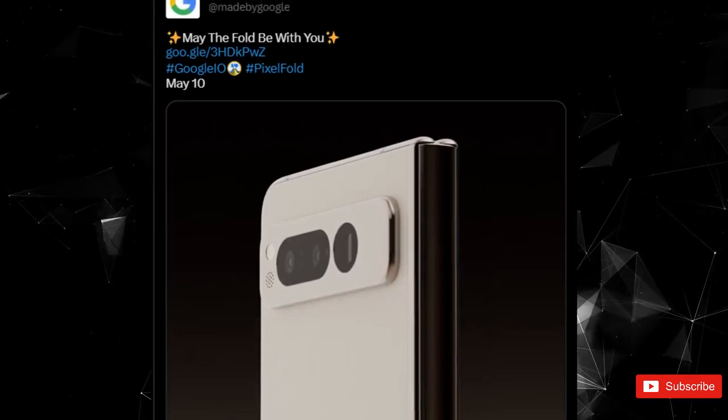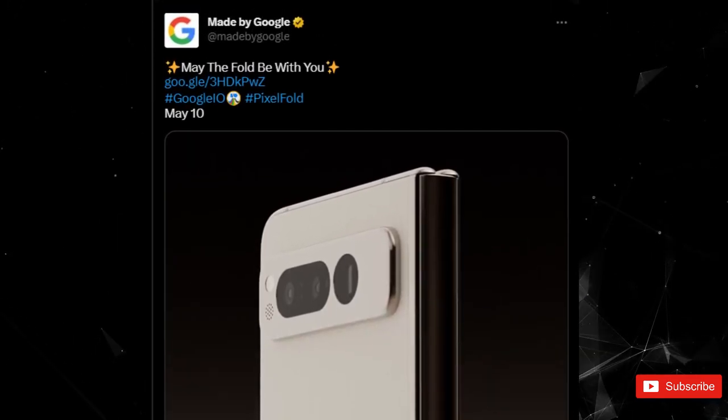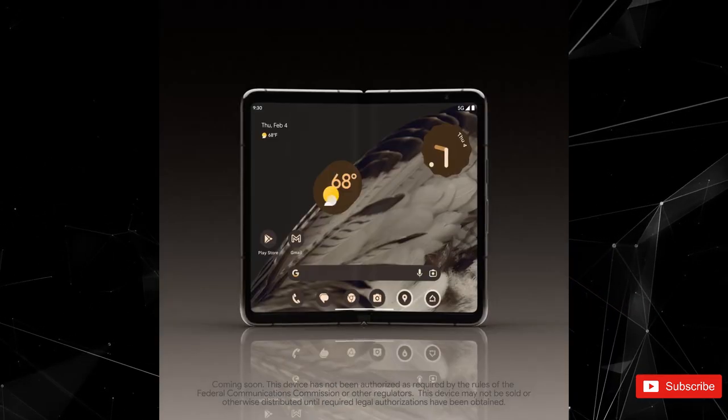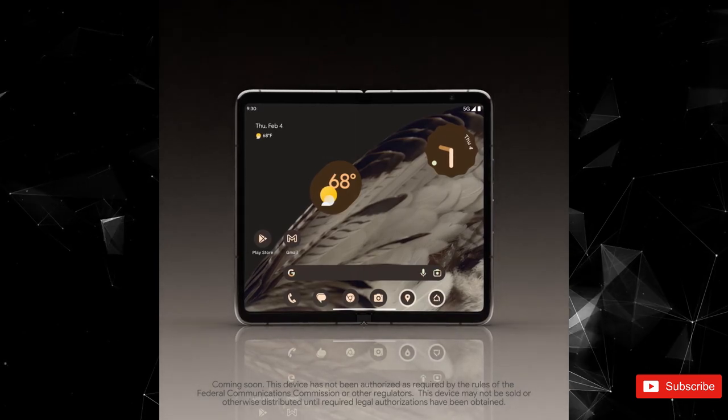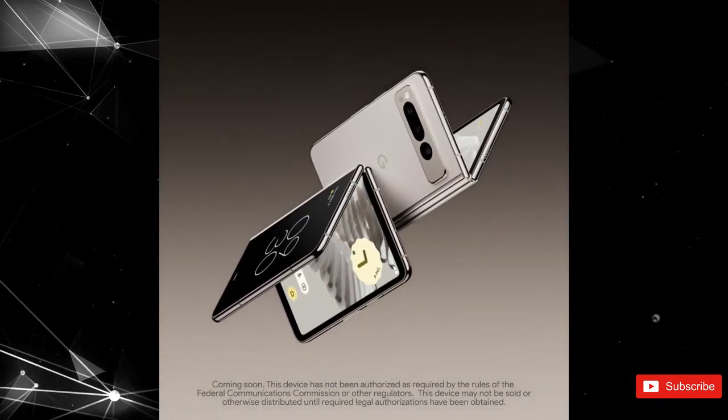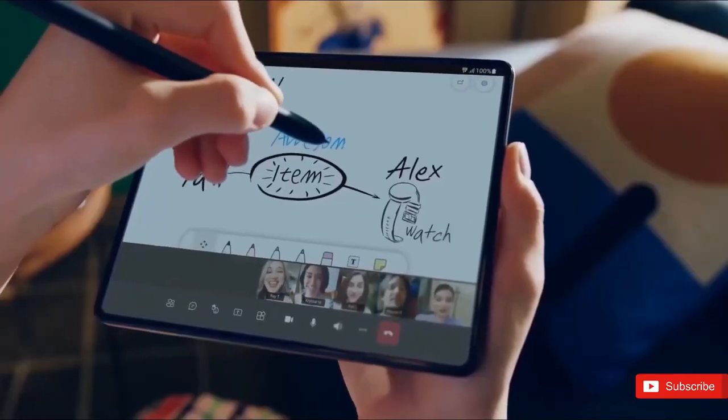It is a foldable phone that will fold horizontally and will give competition to the Samsung Galaxy Z Fold lineup, which corroborates past rumors. There is a live micro site on the Google Store too. The phone has a design akin to that of the Pixel 7 Pro with the same camera setup at the back, so there is nothing new here.